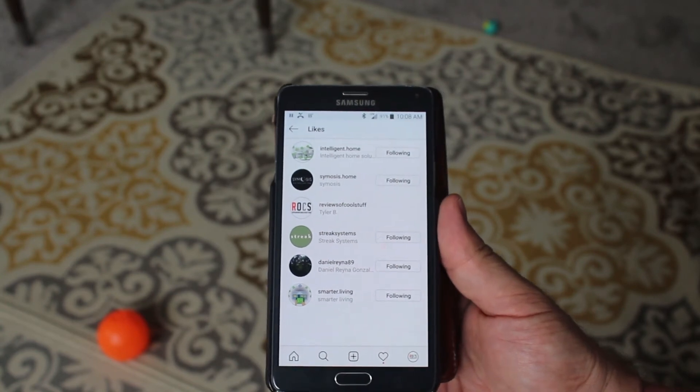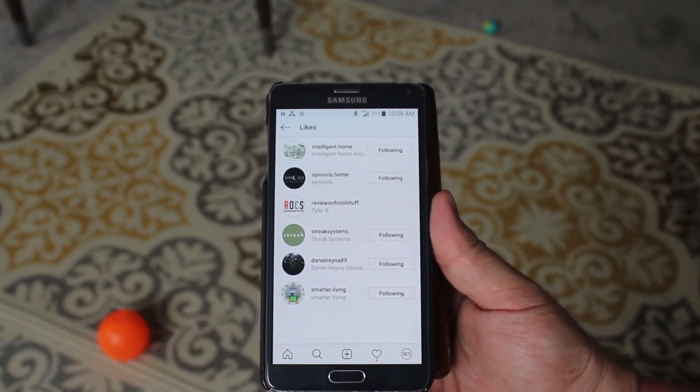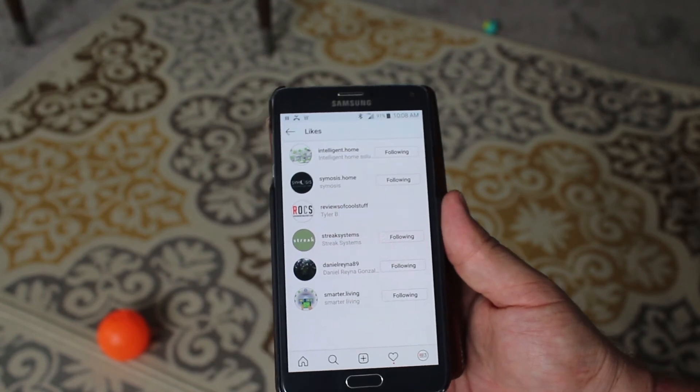So those are my hacks — two ways to get more engagement on your Instagram channel. And it's super easy. Thanks a lot, bye.